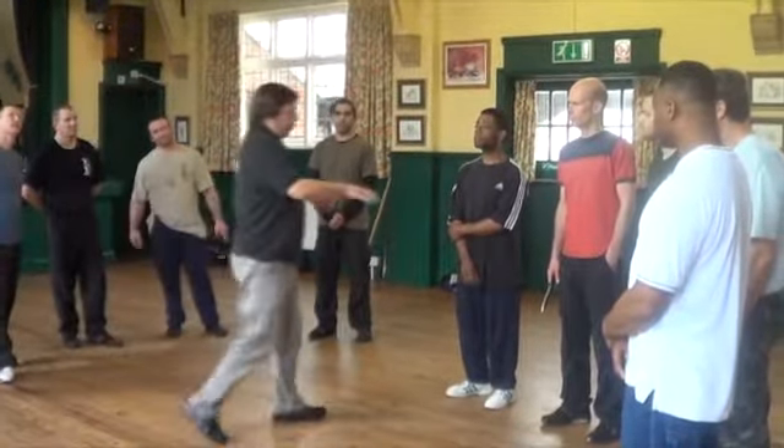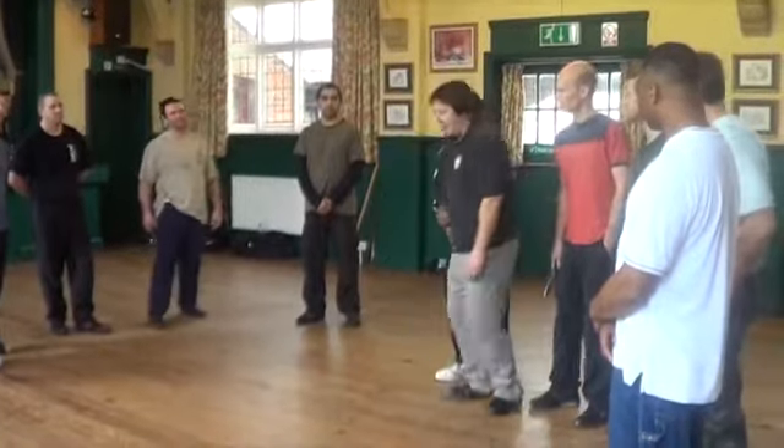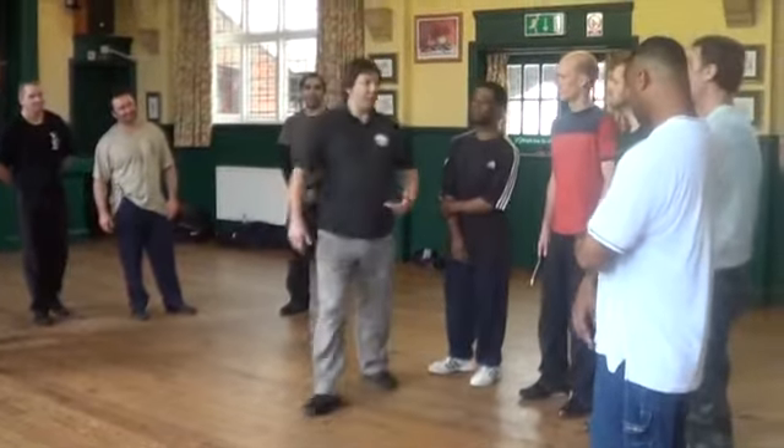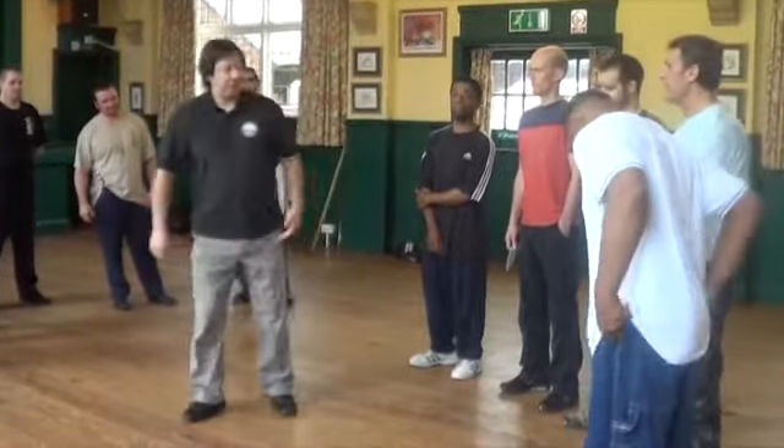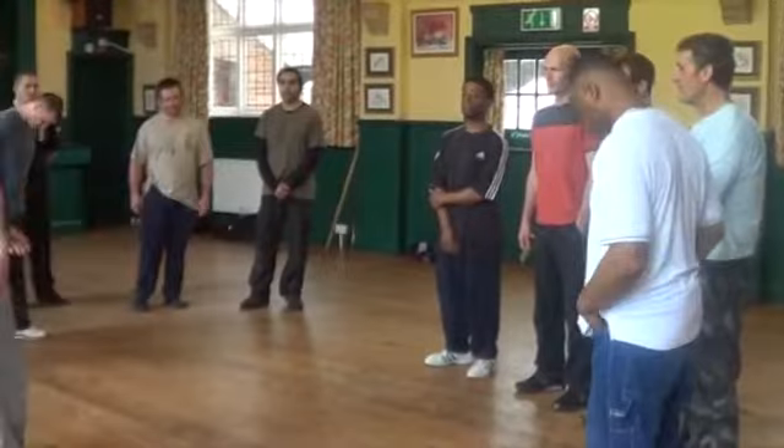What you don't want is for everyone to come in telegraphing it. You've got to approach naturally — like you're just approaching this person and not going to stab them — and then follow through.